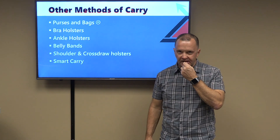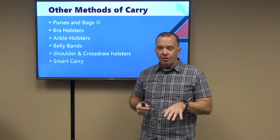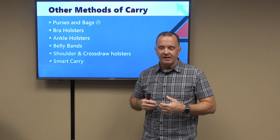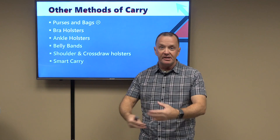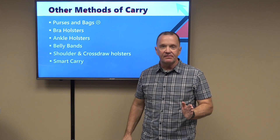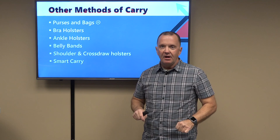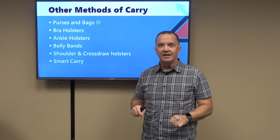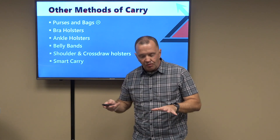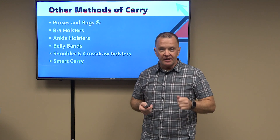Purses and bags — I'm not a fan of off-body carry. Generally for the female market, there are holsters built into purpose-built purses. The problem is it's off your body, so when you need it you might not be within reach. Secondly, you have much less control — the first thing a criminal will seek to take from a woman is her purse. There have also been several examples of children rummaging through purses, finding guns, and shooting their mothers. I'm not a fan of off-body carry, but I recognize that for some people in some environments and clothing styles, that's the best they can do. Just be aware of the consequences and the trade-offs.